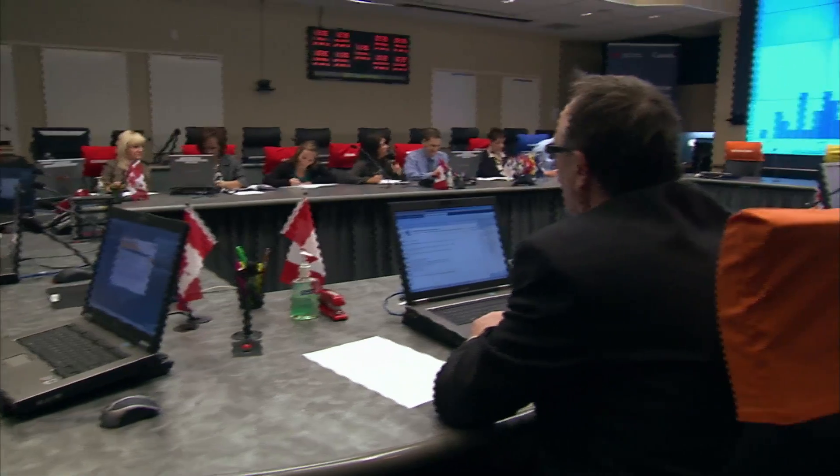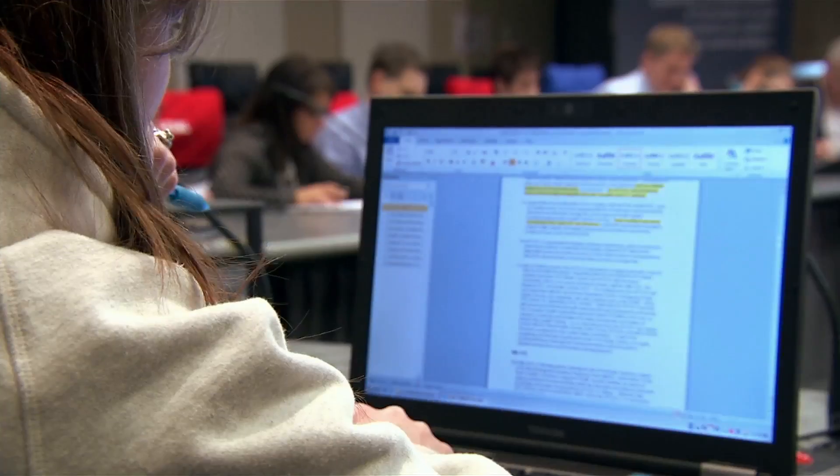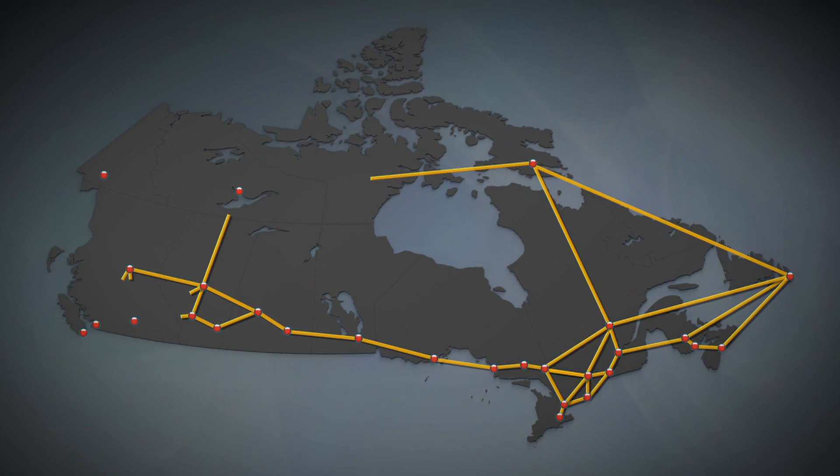PulseNet Canada is a national system that's used to quickly identify and respond to foodborne disease outbreaks. It's a virtual network that ties the public health labs of all provinces together by linking their computers and a central database of genetic fingerprints of bacteria. This is how outbreaks can be detected and tracked across the country.